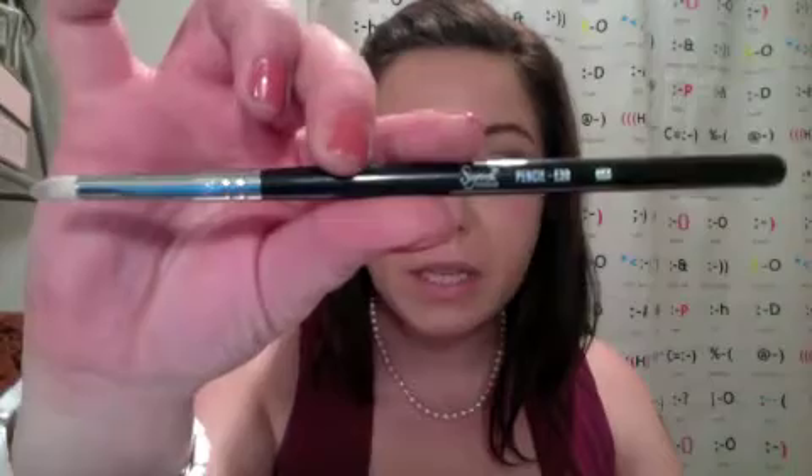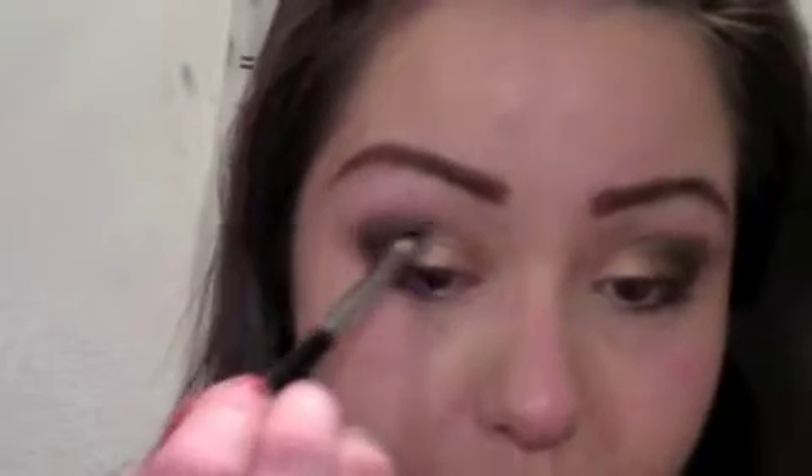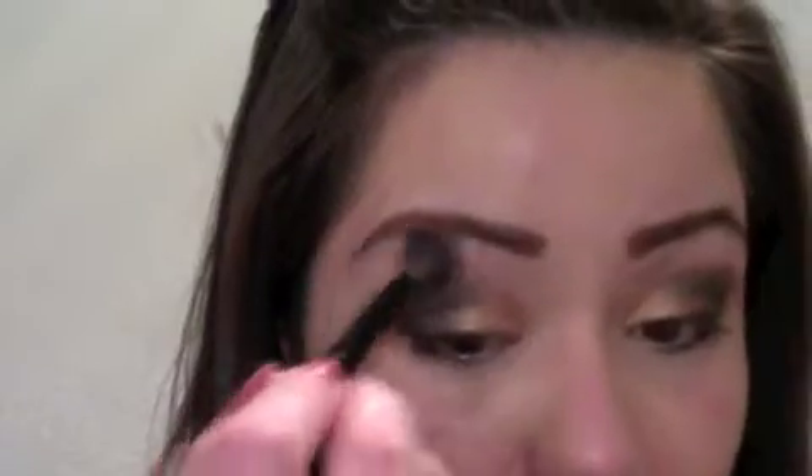Now I'm taking a pencil brush — the Sigma E30 — and going into the beautiful matte black called Blackout, placing that in the crease and outer V just to deepen it up. Taking a large fluffy brush, I'm going into the color Foxy for my brow bone, and sweeping downwards so things start to blend nicely.